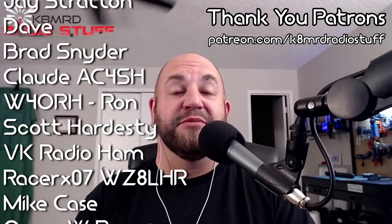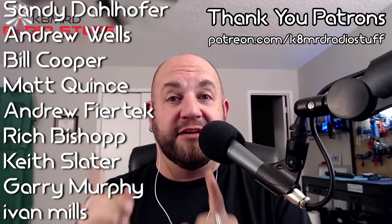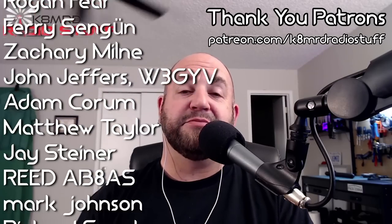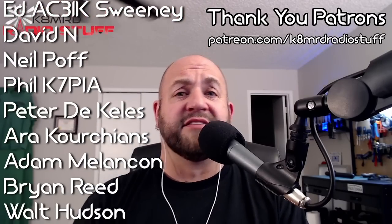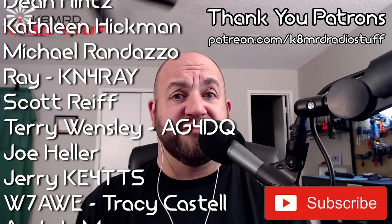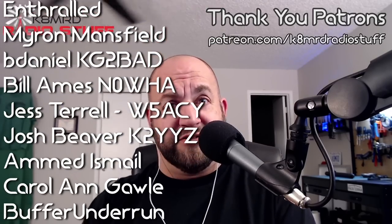Thank you so much for watching another episode of Mailbag Monday. If you have a question for me, shoot me an email: k8mrd at iCloud.com. Just put Mailbag Monday in the subject, and maybe your question will be answered on the channel. Until next time, we'll see you again on another episode of K8MRD Radio Stuff. 73, guys.